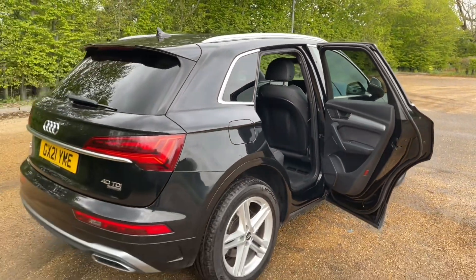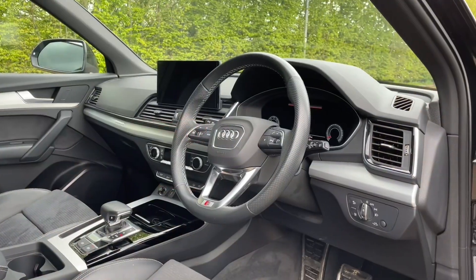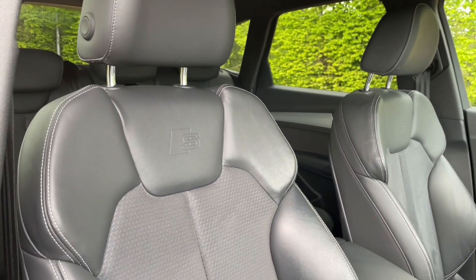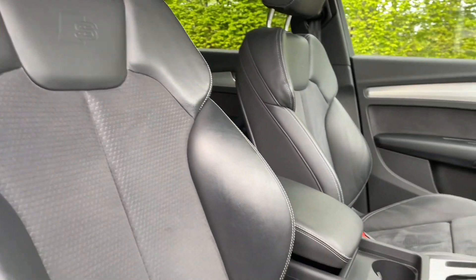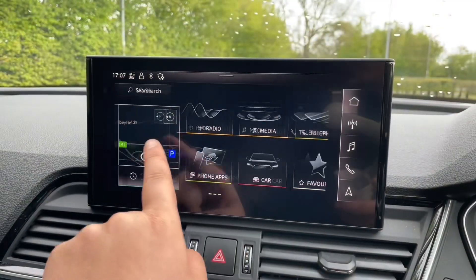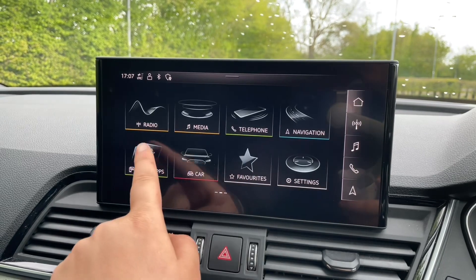Your front seats have a wide range of adjustments to make sure you and your front passenger are as comfortable as possible. That also means you'll find your perfect driving position paired with your multifunctional adjustable steering wheel. In the centre of the car you'll find your automatic gear shifter, air conditioning and heating controls, and your MMI display.